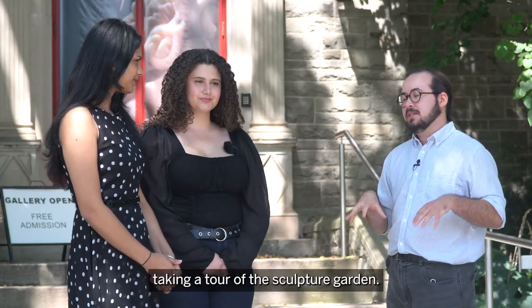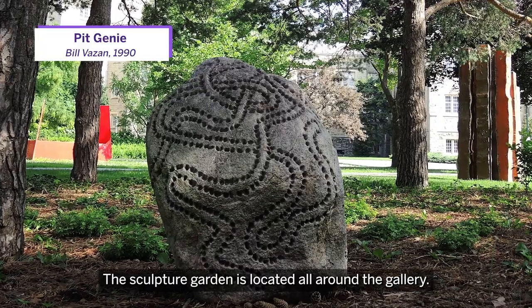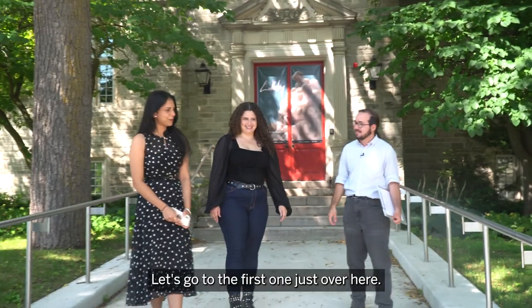Today we're actually going to be taking a tour of the sculpture garden. The sculpture garden is located all around the gallery. Let's go to the first one just over here.